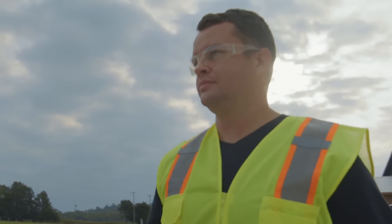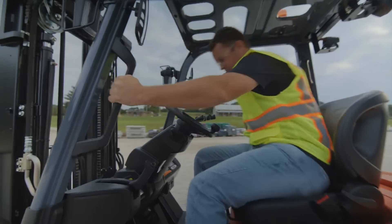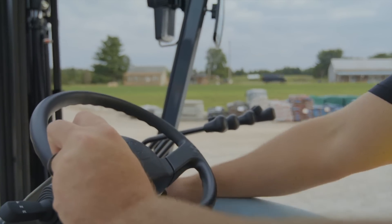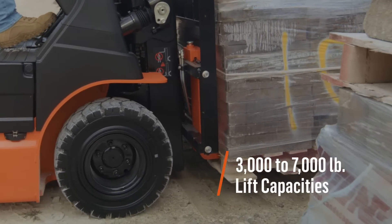Toyota is driven by you, which is why we've designed our electric pneumatic forklifts with superior performance, safety, and ergonomics top of mind. With lift capacities from 3,000 to 7,000 pounds,